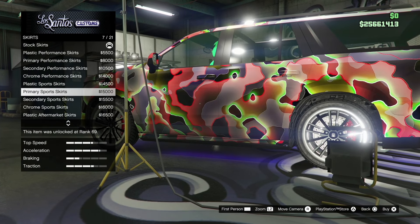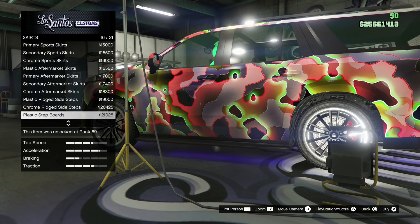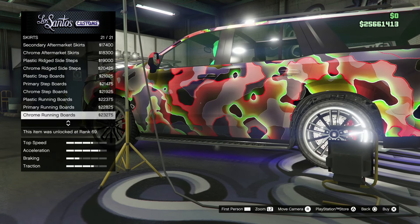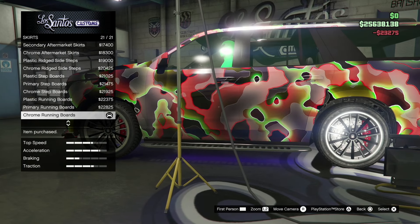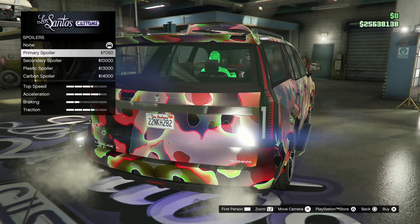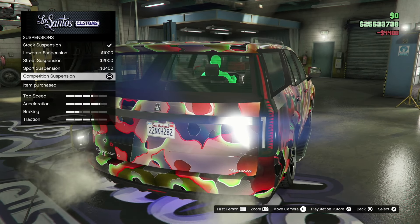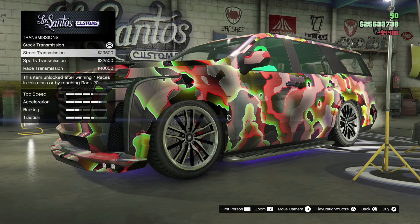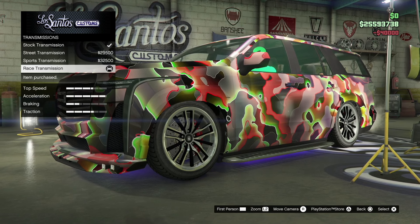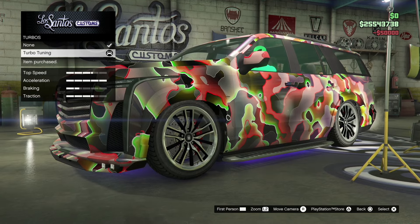The skirts — nothing to write home about from what I see, so I'm going to keep going. That's essentially all of them — a lot of carbon on this vehicle, and it looks good. You can do chrome or plastic. For the spoiler, I cannot believe you can put a spoiler on there, but I'm not going to do that. Suspension all the way low, level 4. Transmission — look at that acceleration, absolutely insane on this vehicle.